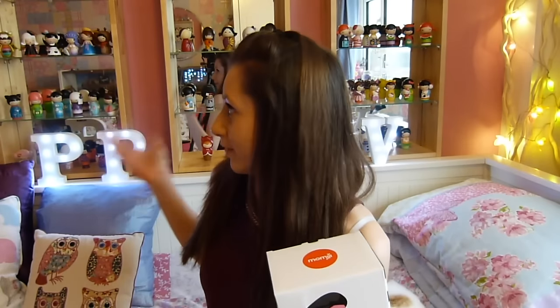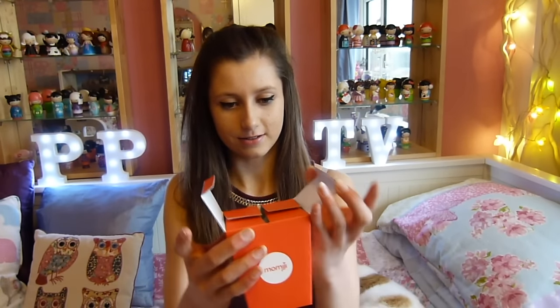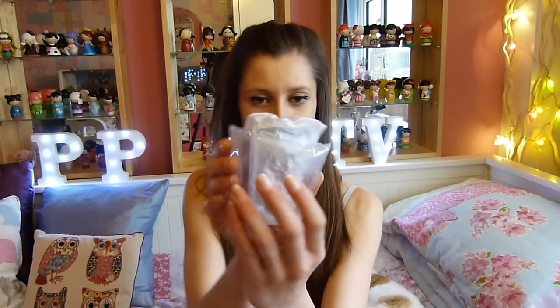The next thing I got was this Momiji doll. I have loads of these in the background of my videos — I used to collect them when I was younger and I sometimes get them as gifts. I got one for Christmas and then another one for my birthday. I'm going to open it up and show you. First, the box is really really cute. I'm just going to open it up — they come in these little boxes, they're so cute. Then you sort of lift them up like so, and then it comes in this little pouch thing.